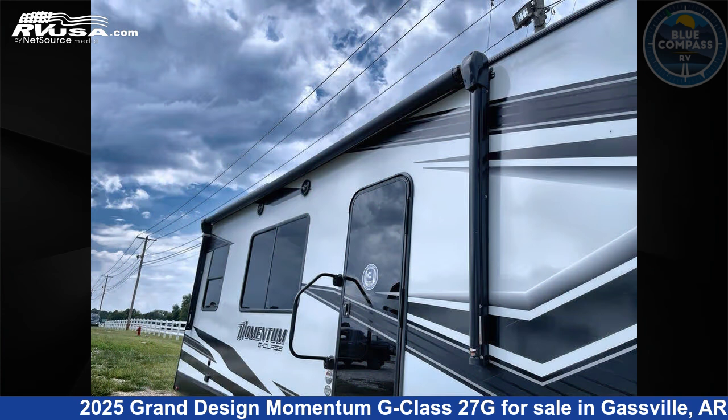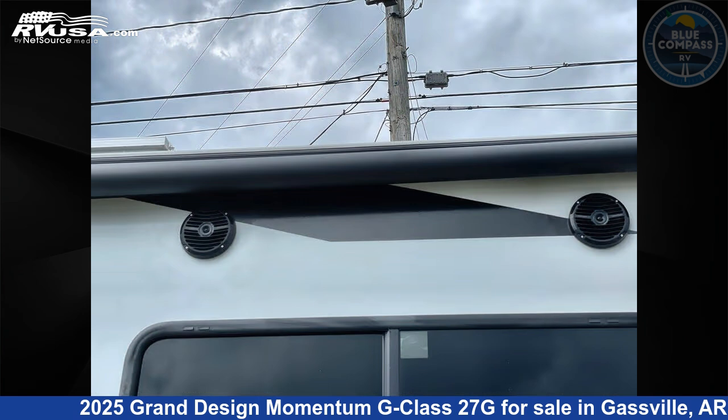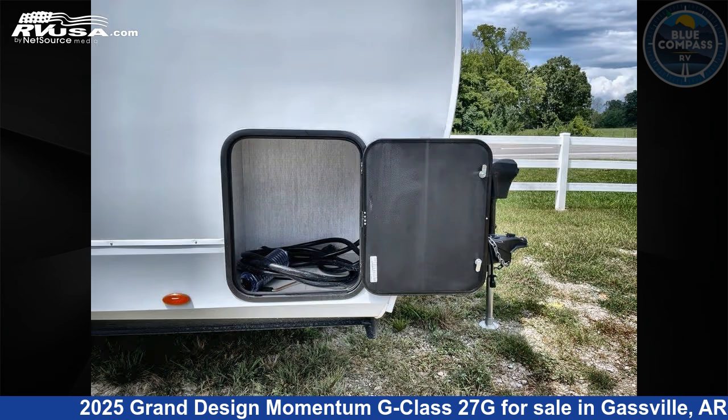This new Grand Design is 32 feet 0 inches in length and features sleeps 4, slide out, and 90 gallons fresh water capacity. The floor plan layout of this toy hauler features a front bedroom.